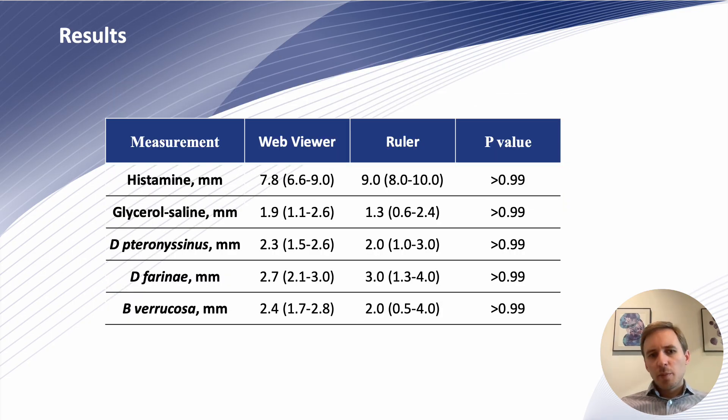Looking at the measurements, either via traditional methods or digital measurement with the SPAD web viewer, we could not detect significant differences in the longest wheal diameters between the two methods applied, confirming the usefulness of the digital measurement through SPAD.